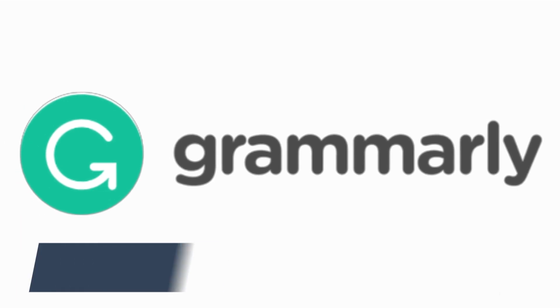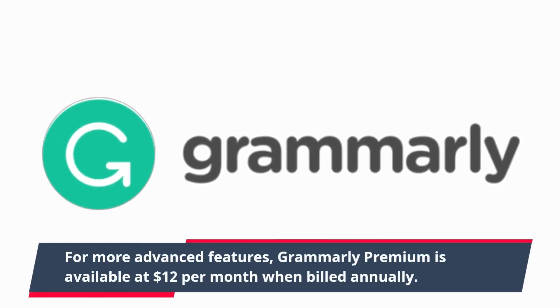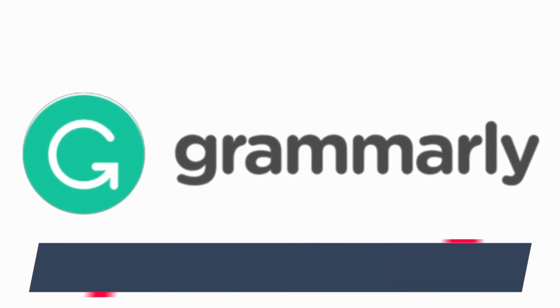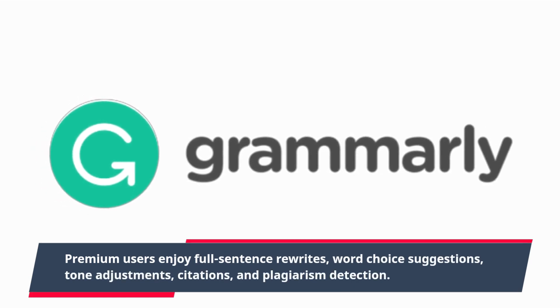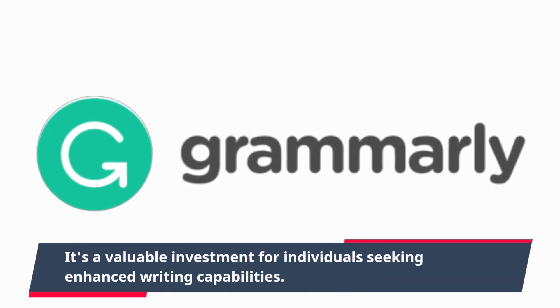For more advanced features, Grammarly Premium is available at $12 per month when billed annually. Premium users enjoy full sentence rewrites, word choice suggestions, tone adjustments, citations, and plagiarism detection. It's a valuable investment for individuals seeking enhanced writing capabilities.